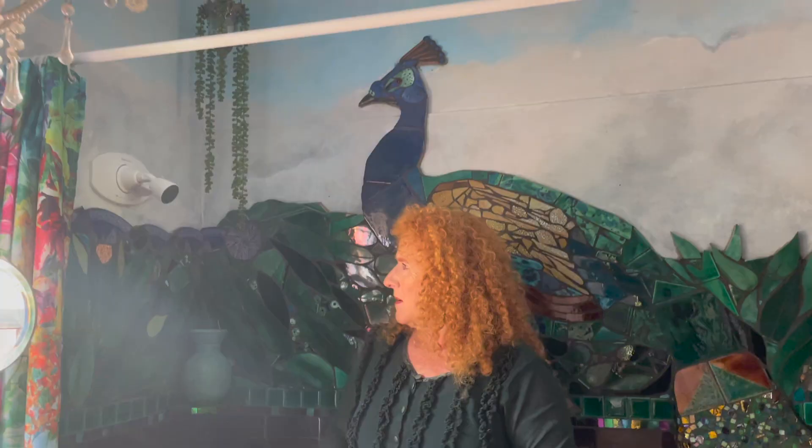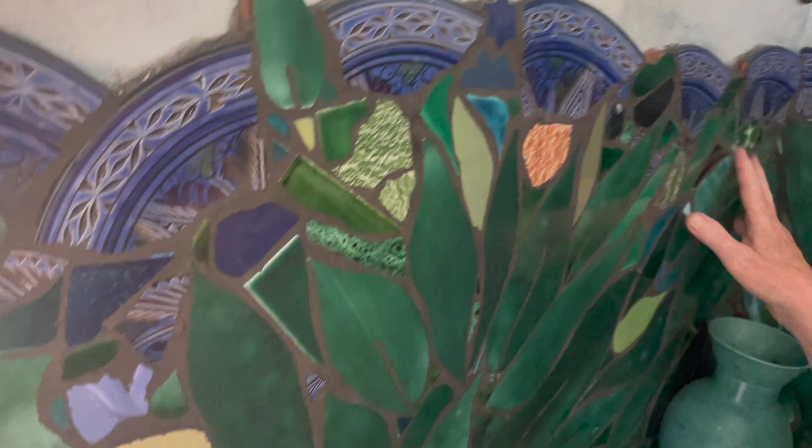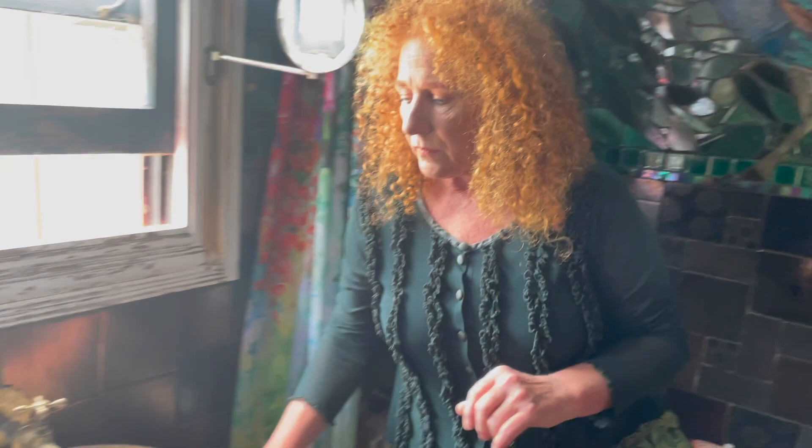Different times of the day it looks different. These bits here came from Morocco, from a trip through Spain and Morocco — some of their ceramics. I used to pick them up as I walked around, and it's nice when I'm showering I can always think of Morocco and Spain.